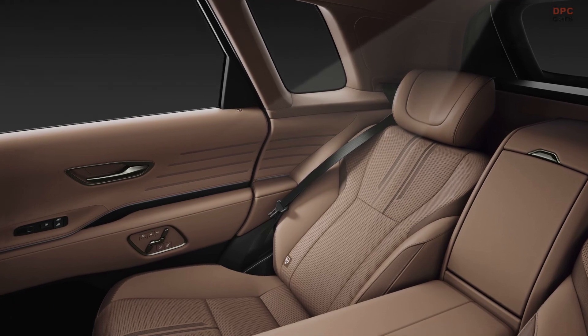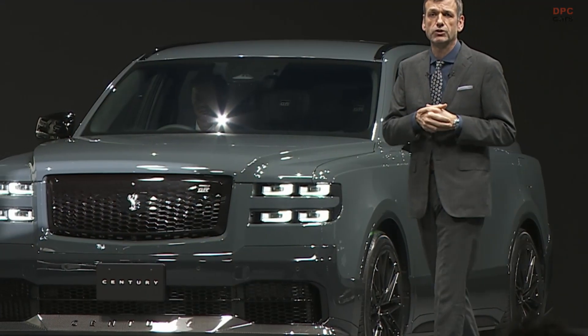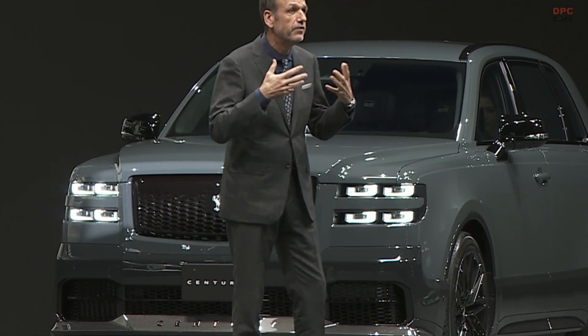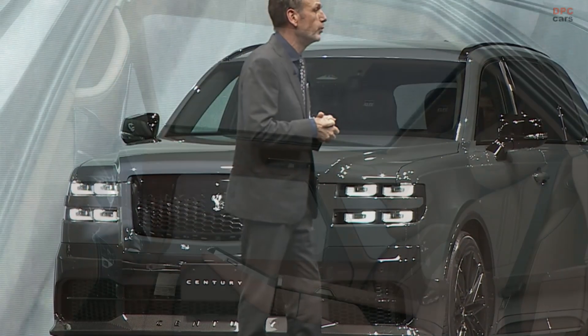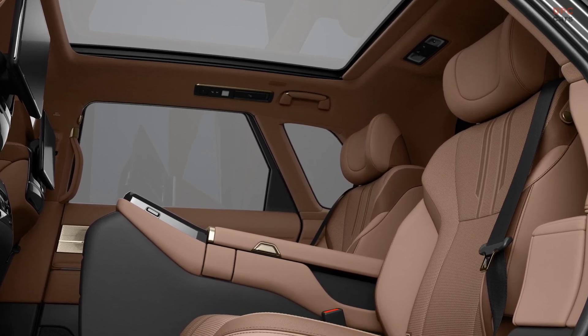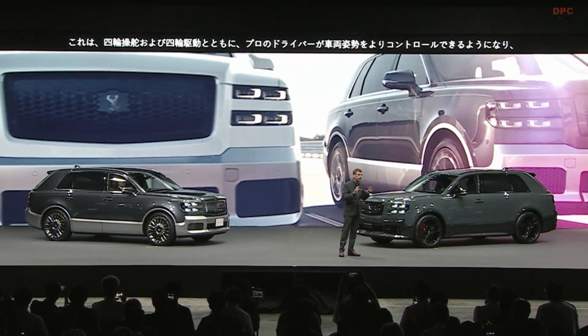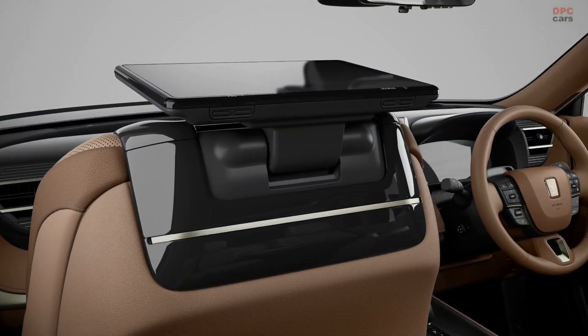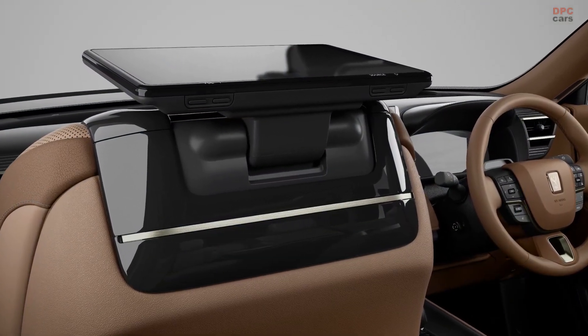With a plug-in powertrain, the majority of everyday journeys will be silent and zero emission. And this, together with four-wheel steering and four-wheel drive, will allow professional drivers even greater control over vehicle dynamics, providing an even smoother ride for all passengers.